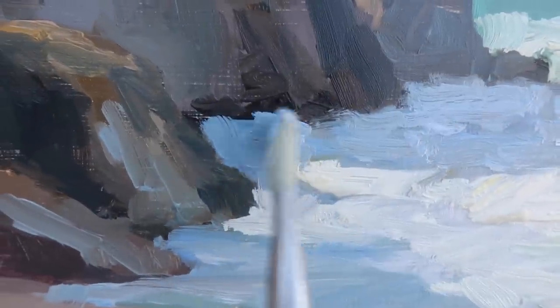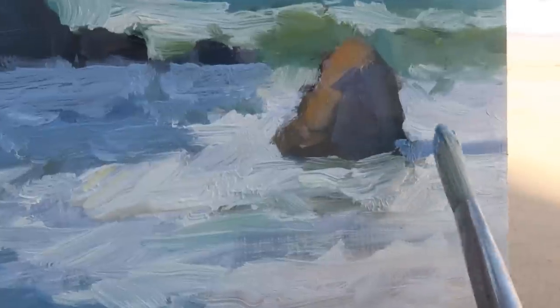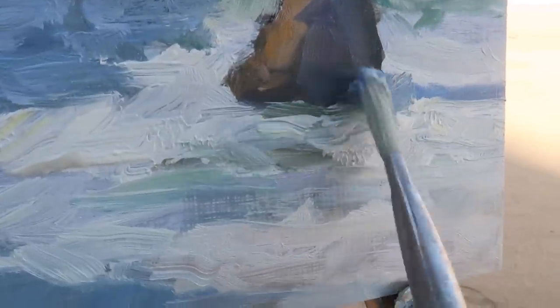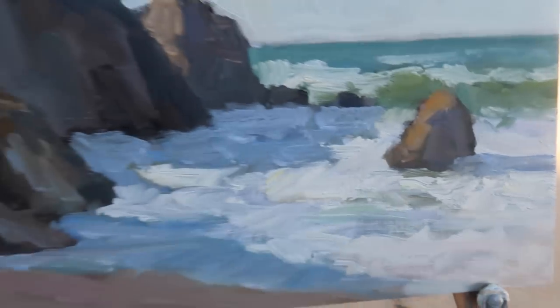I feel like maybe having this come up a little bit — I just want the water line to be irregular. Maybe even over here too. There we go, that's a little better.